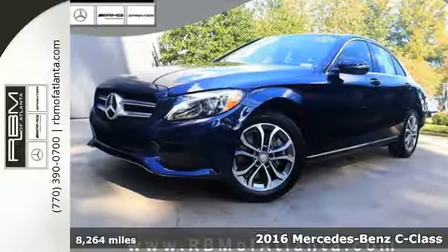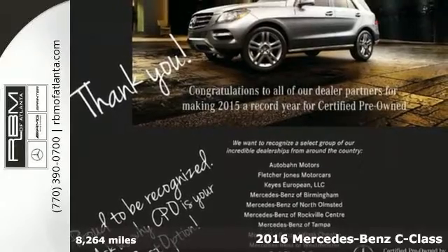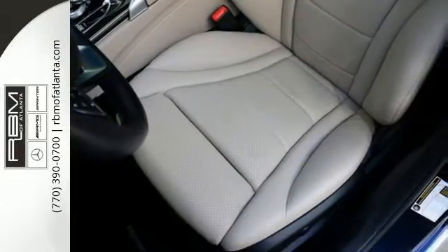Here's a 2016 Mercedes-Benz C300 4Matic. Poise, precision, and power are now tangible, fashioned into physical form for one purpose, to move you.